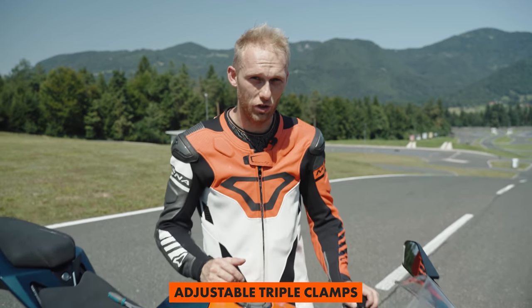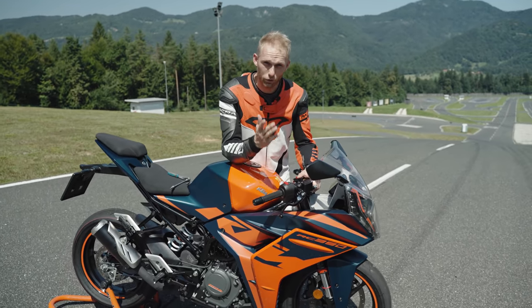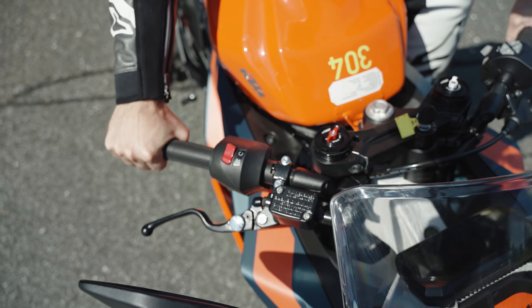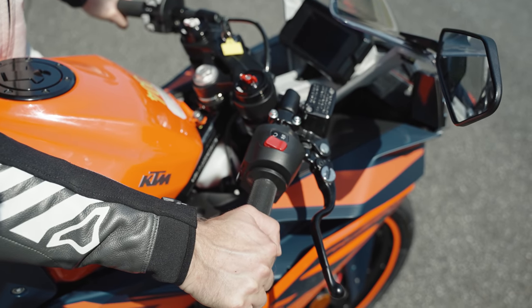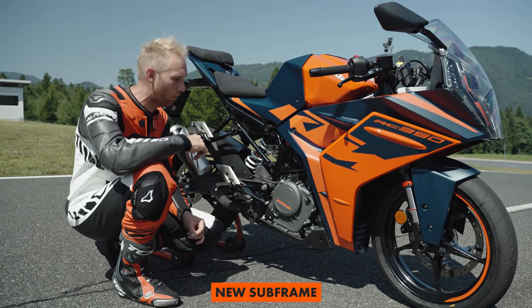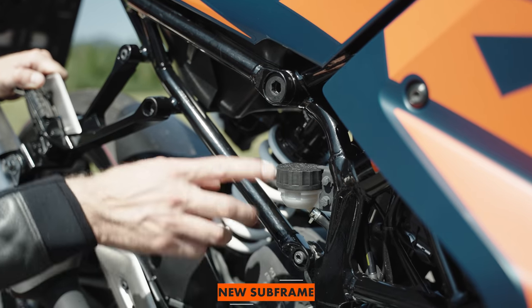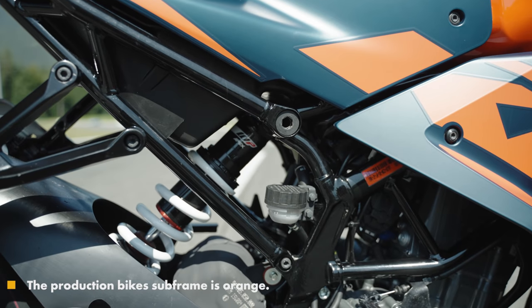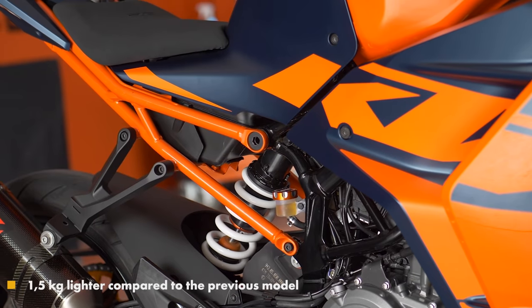The bike also shows its race potential with adjustable triple clamps — you can adjust them 10 millimeters in height and set your preferred riding position forwards or backwards. The frame also got an upgrade with a bolt-on subframe, which comes in handy in a crash so you only need to replace the damaged part rather than the whole frame — much cheaper. And the RC gains another weight saving of 1.5 kg.